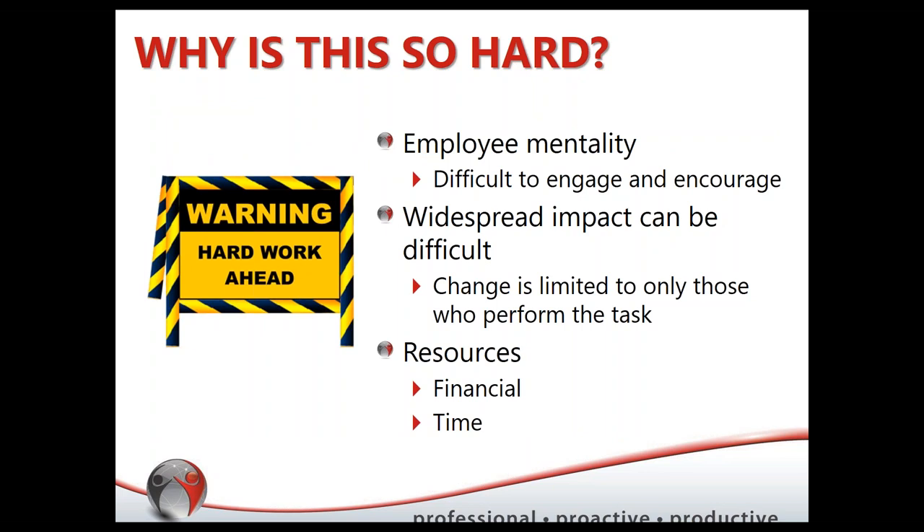Something else we're hearing a lot about is the employee mindset — their feeling that they can or can't change their job. You think of more of a construction environment: the job is hard, it's physical, you can't change it, this is the way I've always done it. These are the kinds of barriers we hear. Why is it so hard to address field ergonomics? We're going to be trying to change the mentality of people who have been doing it the same way for a long time — people who feel there's not really a lot of opportunity for change.